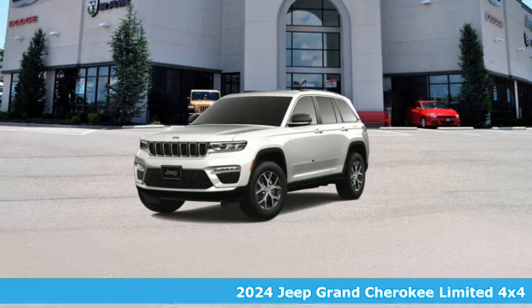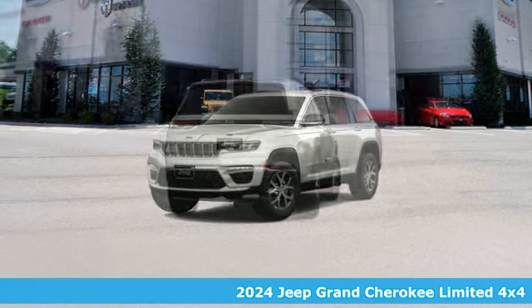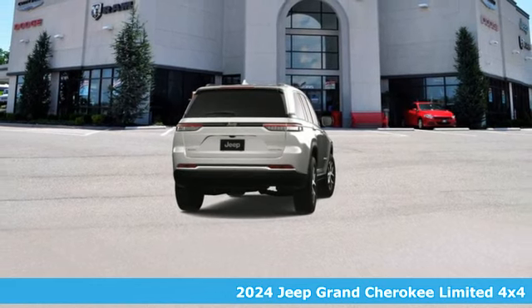It's a new 2024 Jeep Grand Cherokee. Welcome to a ride that is as spectacular as the scenery.